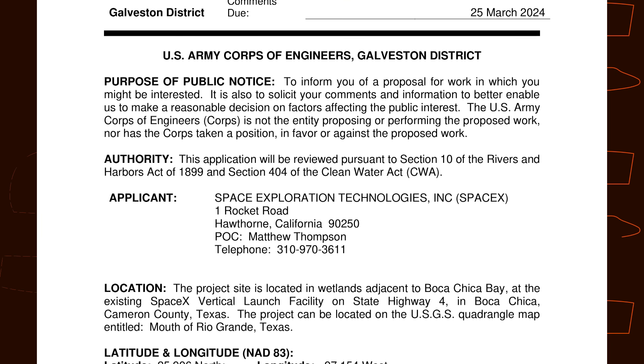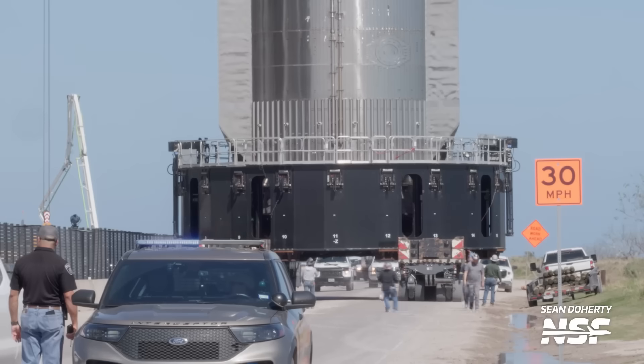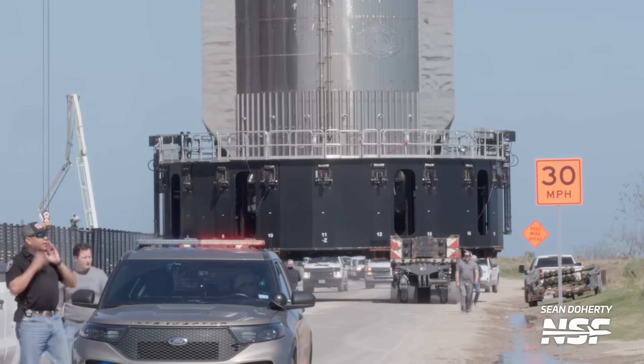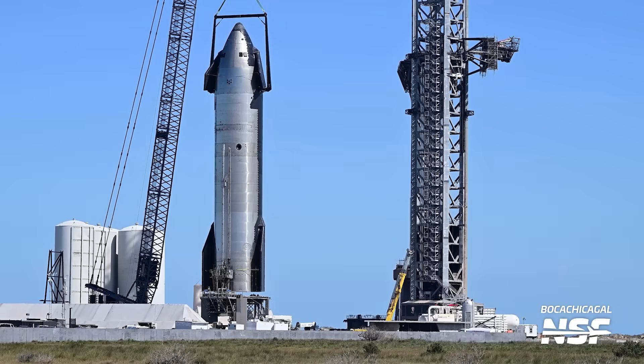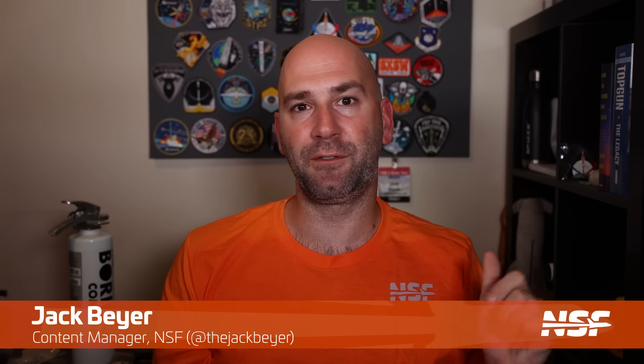It's been another crazy week at Starbase. We've finally learned where the second launch tower is going to go. We also saw SpaceX abort wet dress rehearsal testing with Ship 28 and Booster 10, before rolling Booster 10 back to the production site and Ship 28 over to Suborbital Pad B. And we have new road closures posted. I'm Jack Beyer for NSF, and this is your Starbase Update.